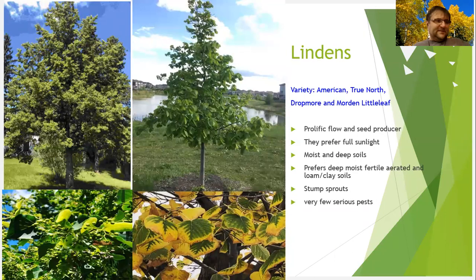Lindens are one of the trees that are not used as much, but they have wonderful flowers. Back in Europe, we used to produce tea from linden flowers and honey is also produced from linden there. You have American linden, True North, and little leaf linden. They are relatively short — 30 to 40 feet tall — great shape, great trees to plant, with very few serious pests.